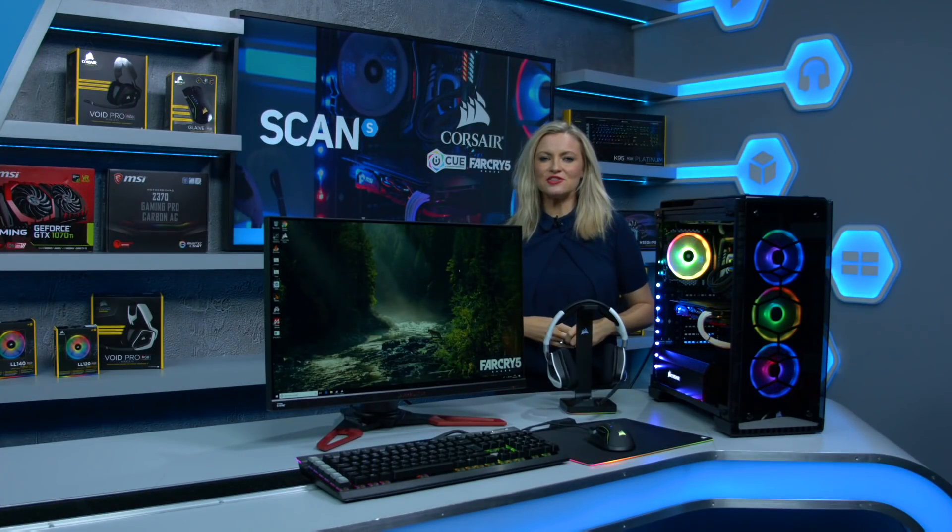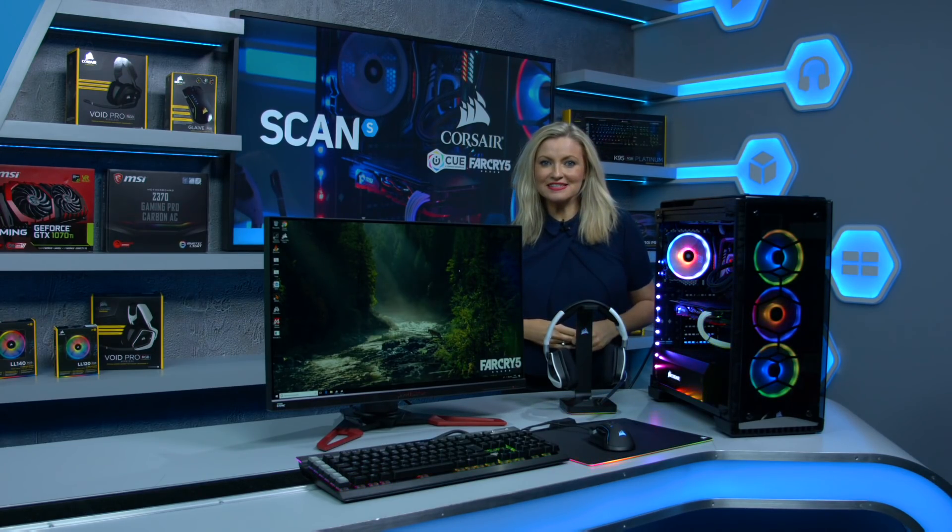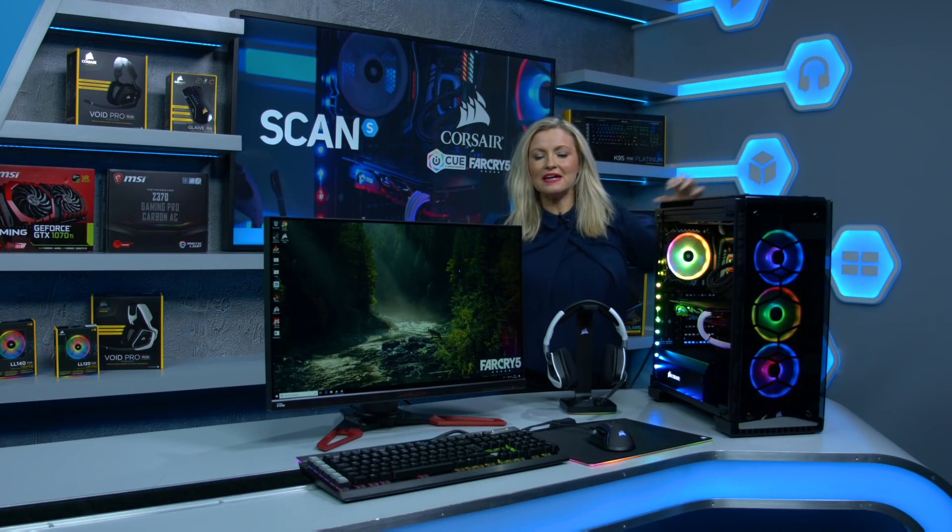To celebrate the launch of Corsair's new iCUE software with Far Cry 5 integration, our 3XS team have built this awesome setup here and we're giving it away.